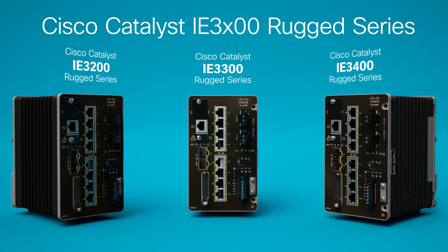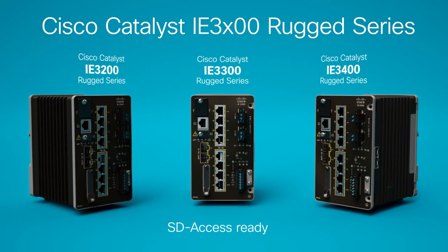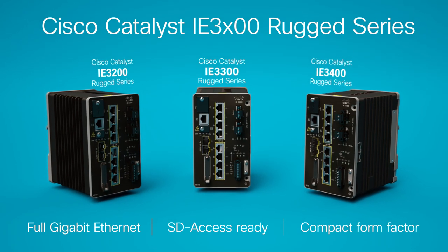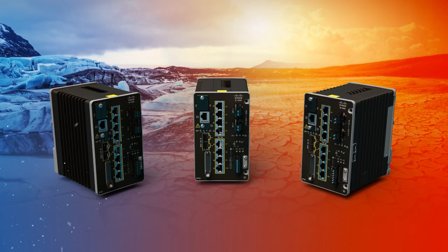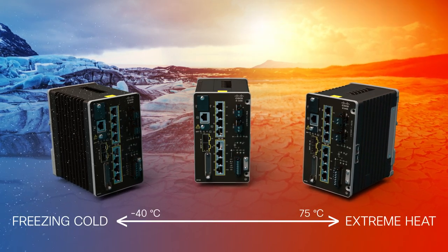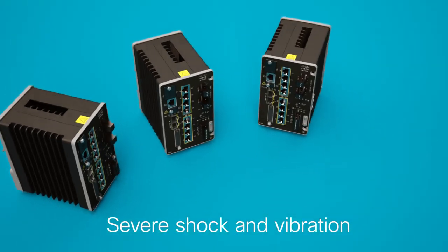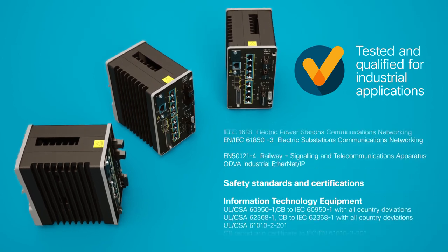Cisco's Catalyst IE 3000 Rugged Series switches deliver intent-based networking to the IoT edge with full gigabit Ethernet speeds in compact form factors for a range of applications in harsh environments. These rugged, fanless switches are hardened to withstand temperatures from freezing cold to extreme heat, severe shock and vibration, and are tested and qualified to be deployed in a wide variety of industrial applications.